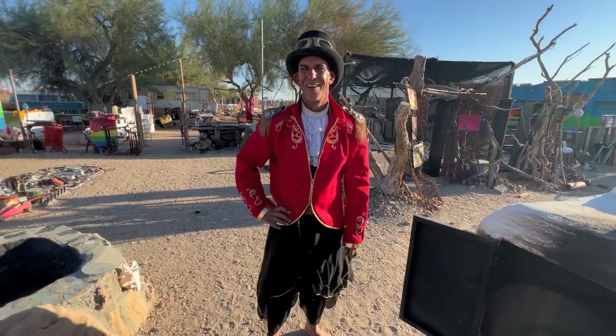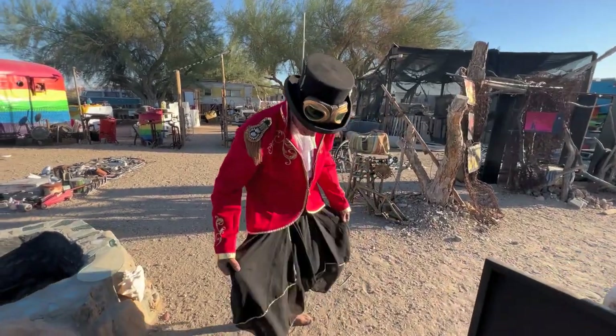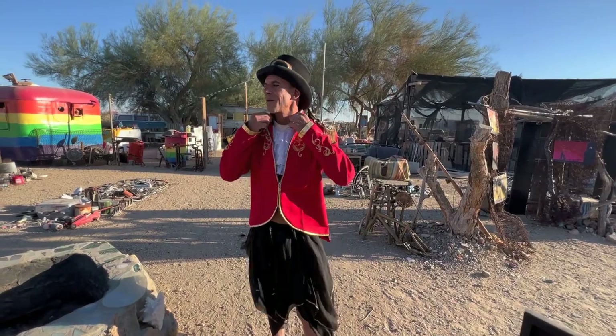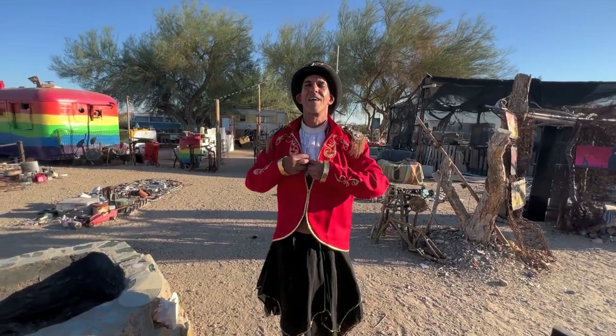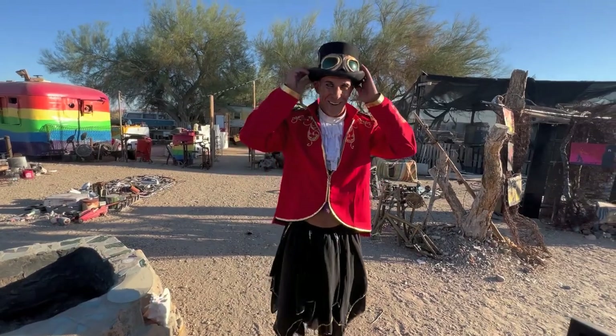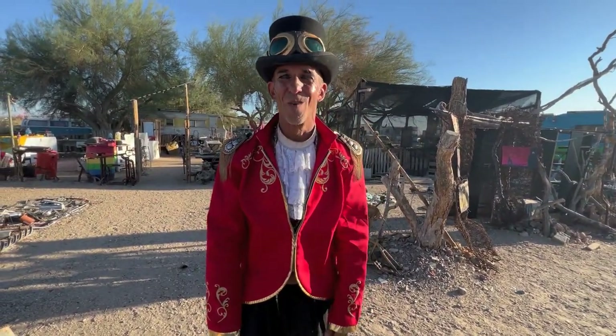Where do you get your clothes? This is a belly dancer skirt. This is just a great jacket — I like the Victorian look, so I got one of these. Where are you from? I was born in Burbank. I was raised in Portland, Oregon. Not the greatest thing that ever came out of Hillsborough.